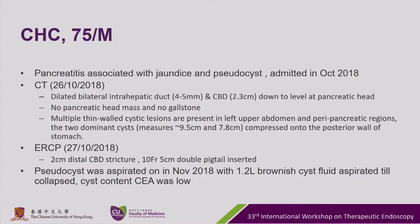This is a male, 75 years old. He presented in October with pancreatitis associated with jaundice and a pseudocyst. A CT performed in October showed dilated bilateral intrahepatic ducts and CBD down to the level at the pancreatic head. There was no pancreatic head mass and no gallstone. Multiple thin-walled cystic lesions were noted at the left upper abdomen and peripancreatic regions, with two dominant cysts measuring about 9.5 centimeters and 7.8 centimeters, which compressed onto the posterior wall of the stomach.